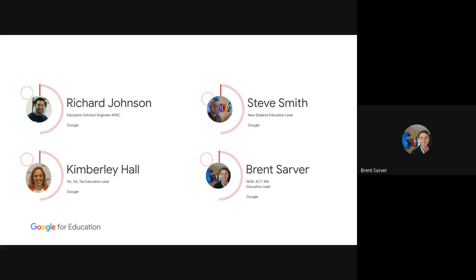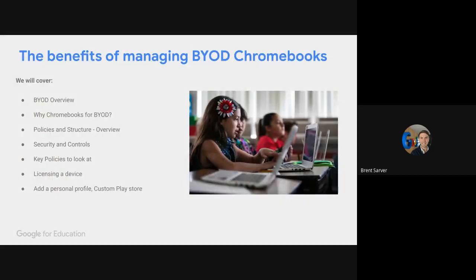Thank you, Kimberly — a quick shout out to her for driving these end-of-year webinars for our team. Today we're going to cover a general BYOD overview, which I'll take you through, and then Steve and Rich will lead the majority of the content — why Chromebooks, what Google has to offer, policies and security settings that can be pushed out. For anyone new to Google, just know that you can customize to fit your specific use case, and that is very true in the BYOD world as well.